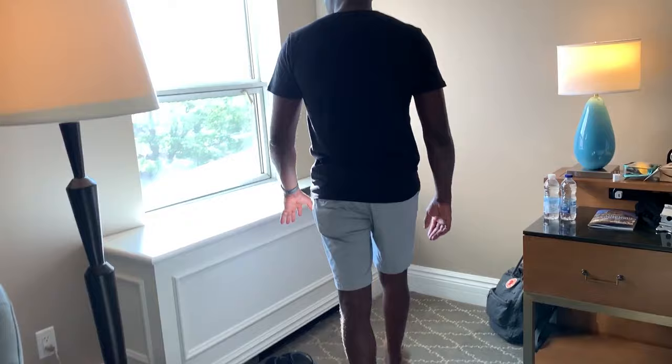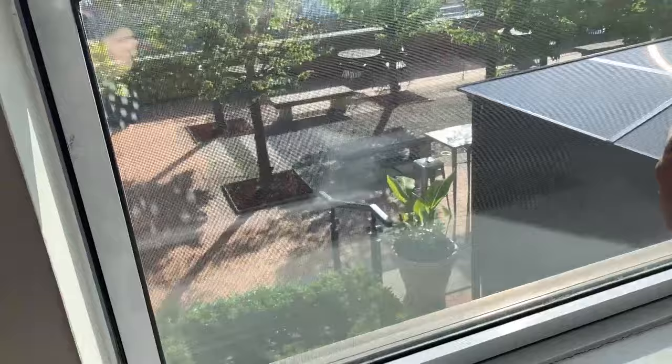This is the view of the courtyard because we're actually on the sixth floor. Right downstairs is the pool and gym area, so this is the kind of view we're getting from this room.